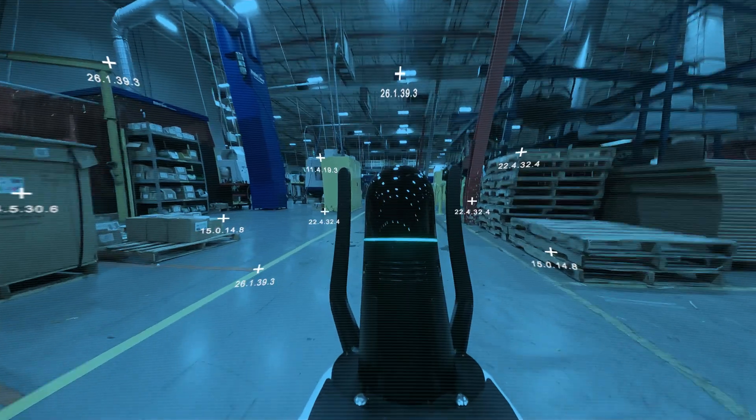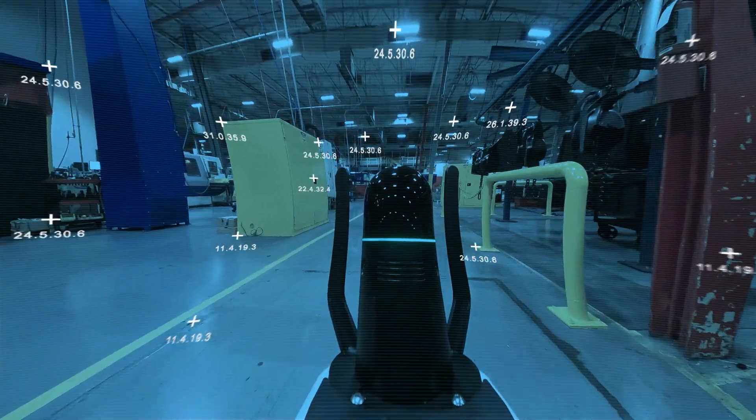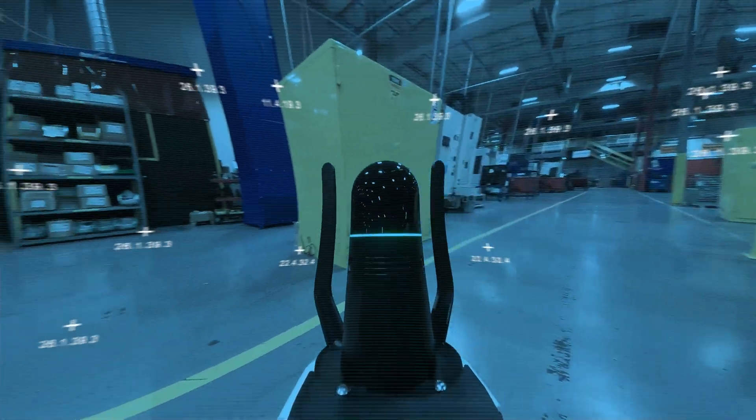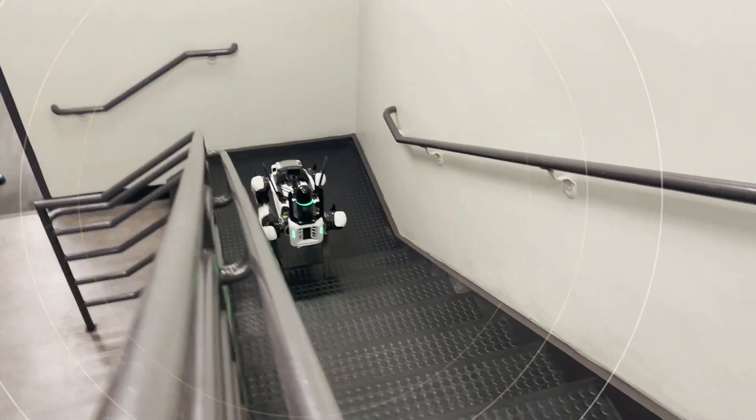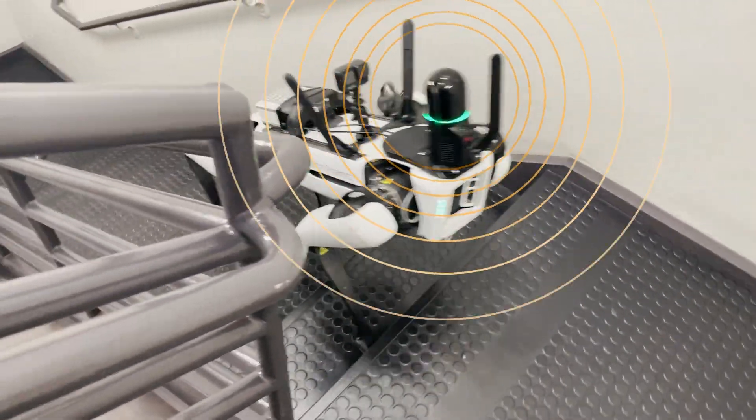As a mobile scanning solution, the BLK ARC uses GrandSlam technology to keep track of its location as it moves around your site, constantly analyzing the point cloud data it's collecting and watching tracking points in its camera feed.